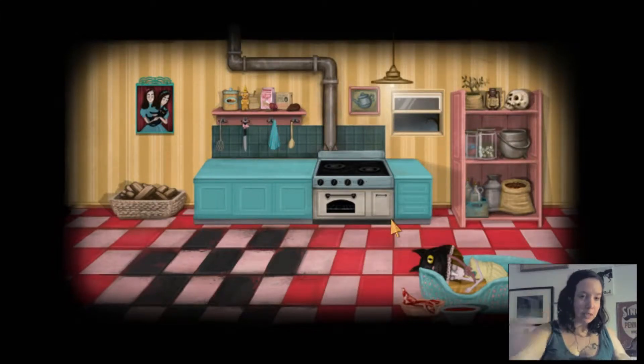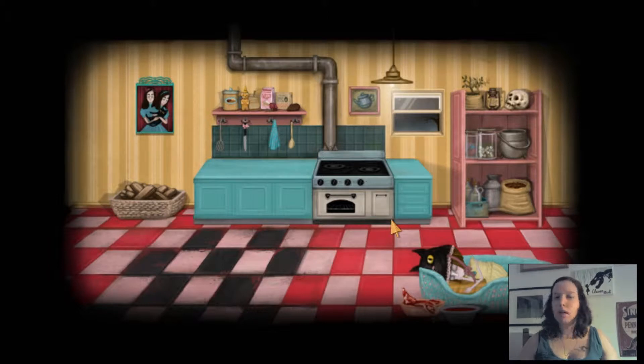This is Fran Bow, so let's play games with Nick. I'm Nick, this is Fran Bow, and I'm currently laying in a cat bed with a cat hat on. I can't even — I don't know what to tell you.